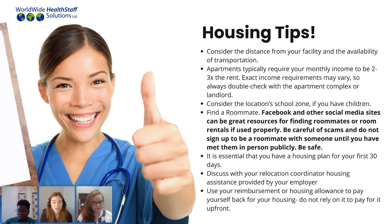Your relocation coordinator is here to help look into housing options and discuss what is offered by your employer, coming up with the best plan based on what's available in your assigned facility location. My final tip: no matter what reimbursement or housing allowance you are getting from your employer, I highly recommend using those reimbursements to pay yourself back for accommodations you secure before your arrival. Don't rely on it upfront — use any reimbursements coming to you later to reimburse yourself back for any relocation expenses you have incurred.